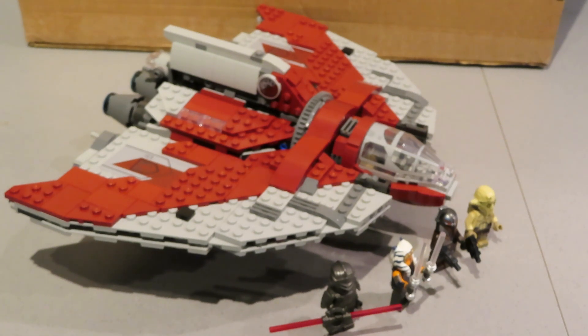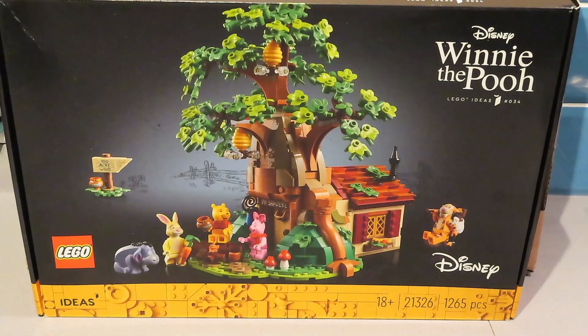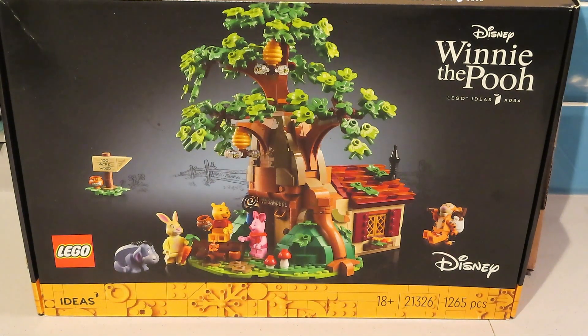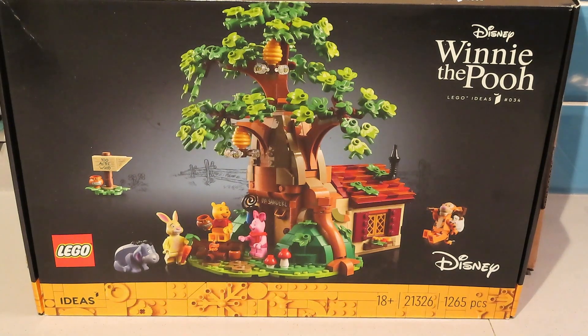So that's the first one. Before we move on to this one — the Winnie the Pooh Treehouse — I made a mistake with the price of that other set. It was only £65.